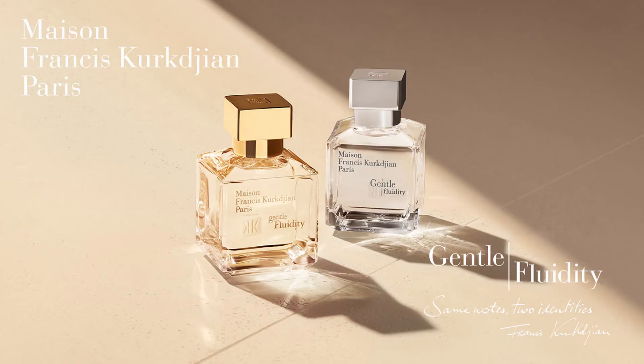Hopefully this fragrance review gave you information that can help you understand this fragrance better. See you in the next one. Take care. Peace and lights.